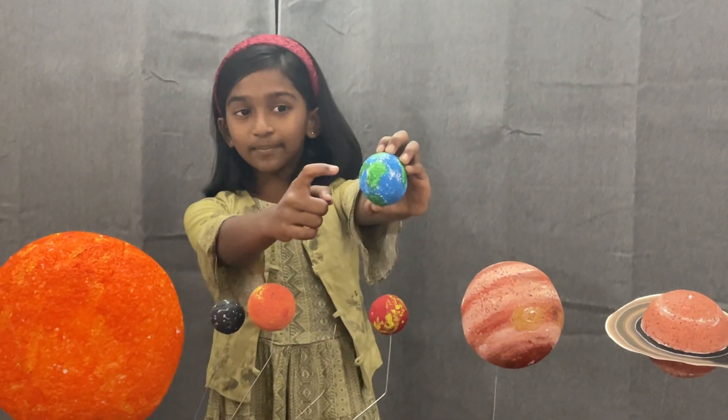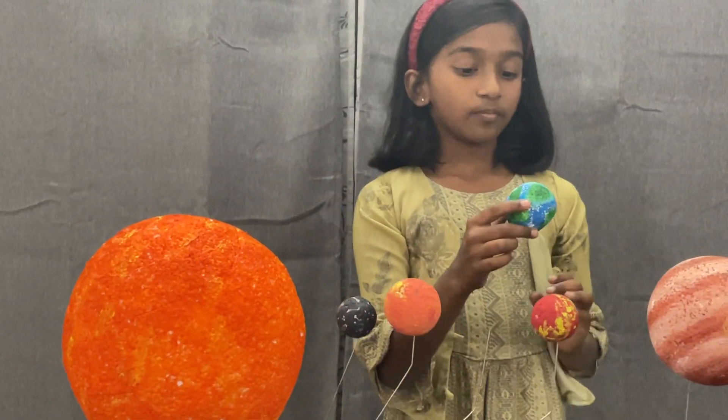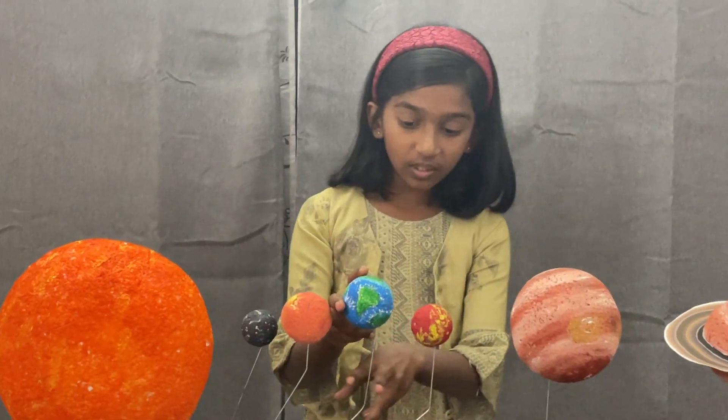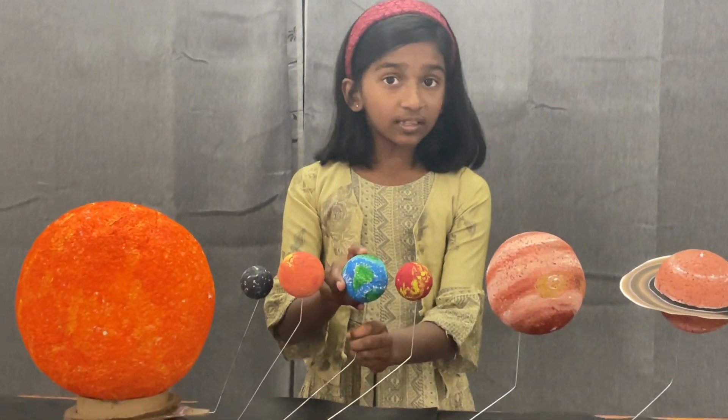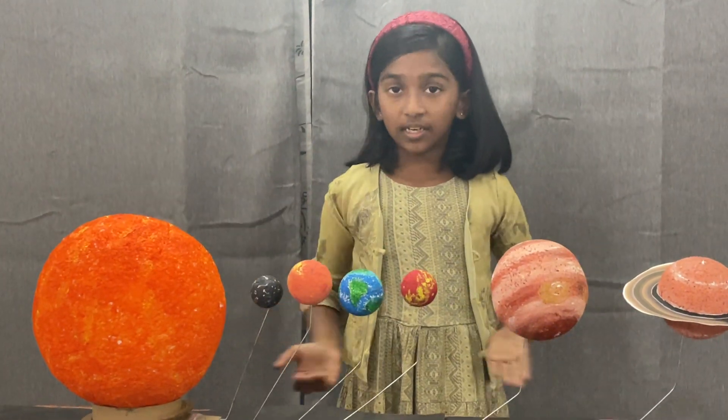The next one is the ball of nature and living. You can see some green stuff here, right? Those green stuff are our continents. The Earth is a major planet for us to live — here is where all of us live.